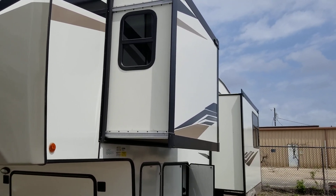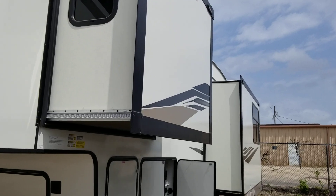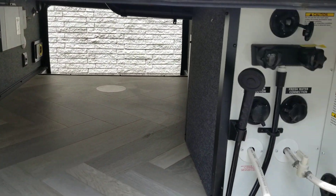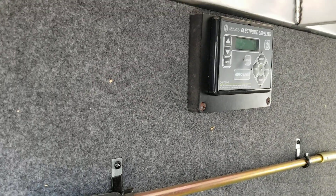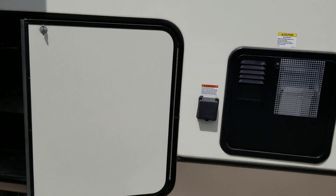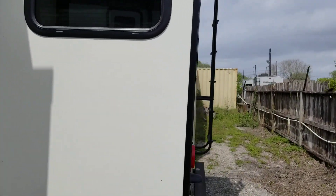This is a 2022 Heritage Glenn 286RL rear living. It has pass-through storage, water hookups, and the electronic leveling system. That's a 50 amp service and a 10 gallon hot water heater. There's also a rear ladder.